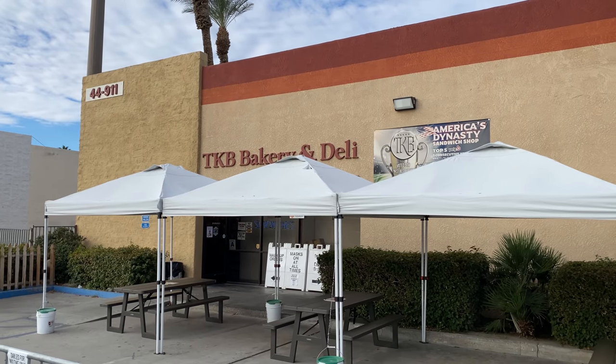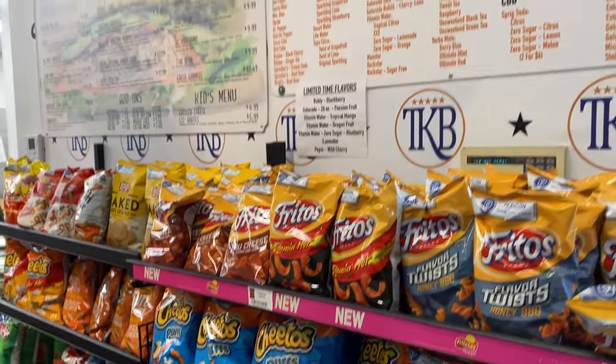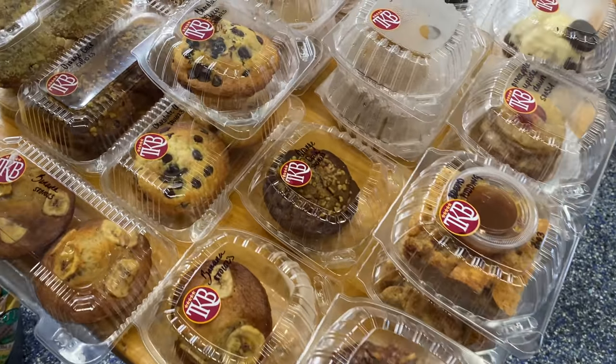Since we were passing Indio on our way out to Joshua Tree, we had to stop at TKB Bakery to grab lunch. We got our lunch from TKB Bakery and we're heading into Joshua Tree National Park.